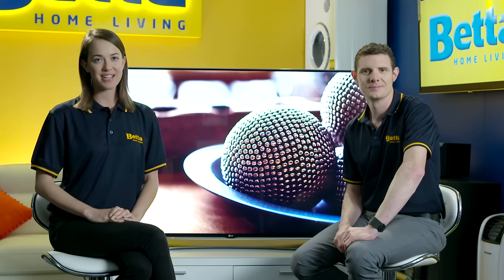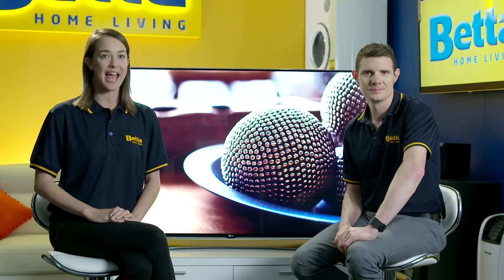Welcome to Better Advice. Today we're at Better HQ and we'll be talking LG smart TVs. Smart TVs are redefining the world of home entertainment. LG has a great range of smart TVs available in-store and today we're shining the spotlight on this beauty. And with me here to tell us all about it is Better expert Dan. Thanks for joining us again today Dan. Great to be here Hayley.